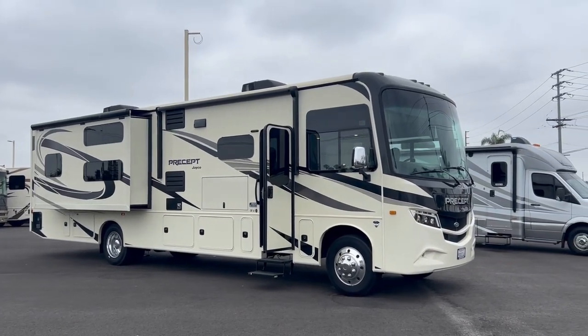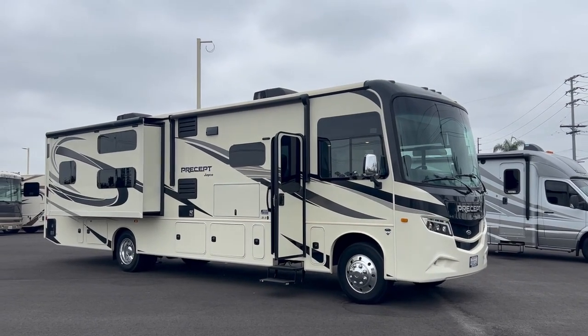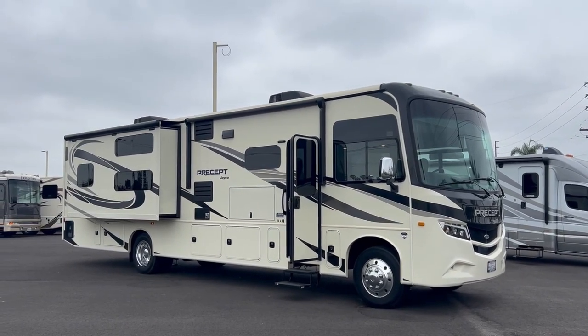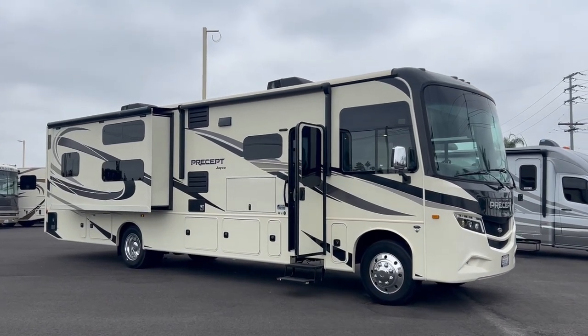Hi, this is Joe with Share My Coach. I'm now standing in front of our coach number 2174. This is our 38-foot Precept. It's by Jayco. This is a beautiful coach — it's a 2022.